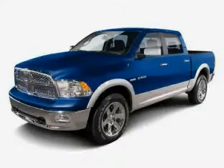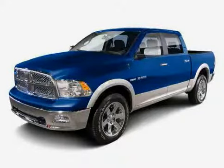Driven with care for 13,500 miles, makes this Ram 1500 an easy choice for you.